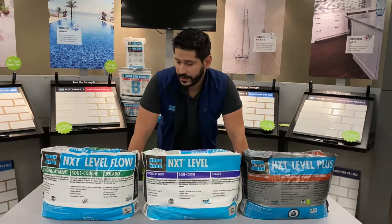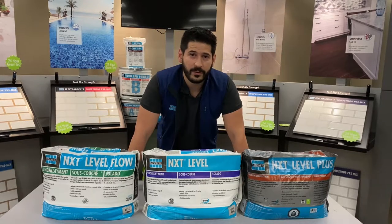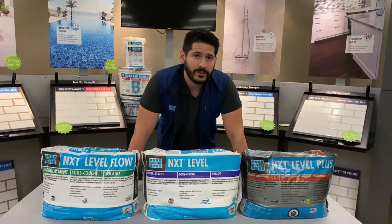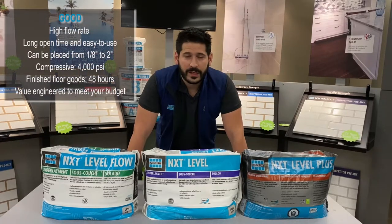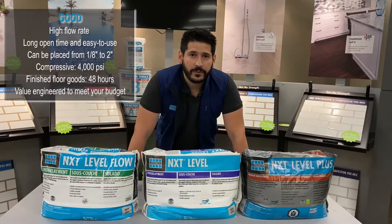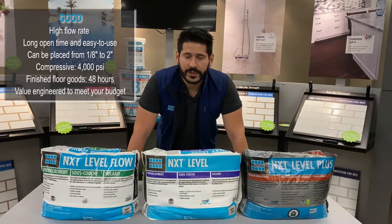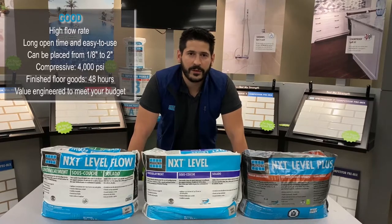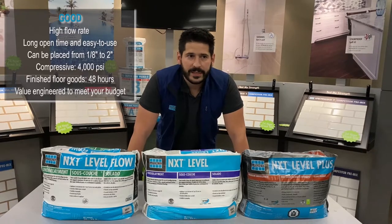Really excited about new and approved products that we currently have. Our first product that's brand new to the line is our NXT Level Flow. This is our entry level SLU for the NXT Level Line. NXT Level Flow has great flooring characteristics, can be pumped with multiple floors — great for large job sites, even small job sites. Overall just a great SLU, very easy to mix with great applying properties.